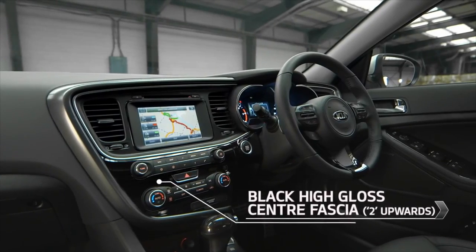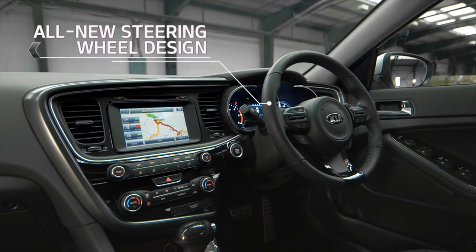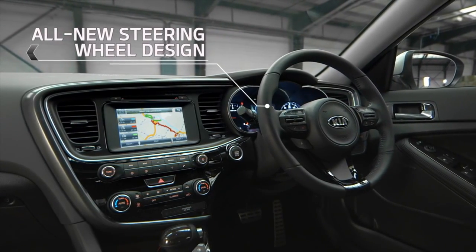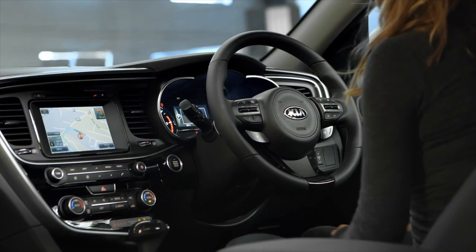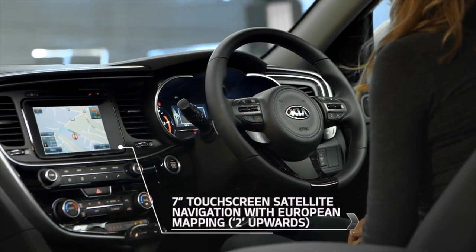The newly designed centre fascia features a stylish black high gloss finish, and an all-new steering wheel design has completely refreshed the interior of the Optima. The 7-inch touchscreen satellite navigation helps you find your way with inbuilt navigation, full UK postcode recognition and multi-route planning.